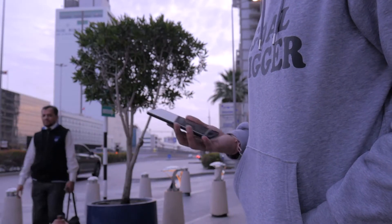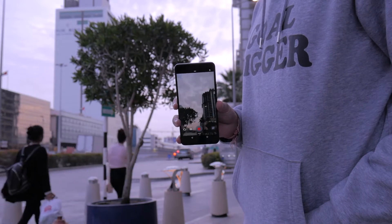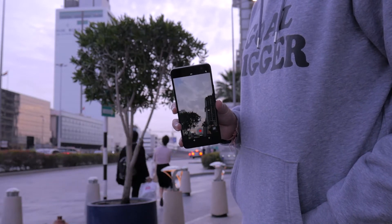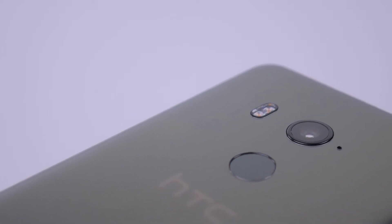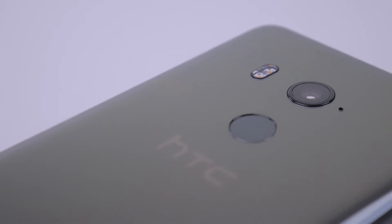I often also used Edge Sense to launch the camera, but what I found myself doing was accidentally launching it in my pocket, which led to battery drain. Before I address battery, I want to talk about the phone's camera. I'll be honest — it's the biggest factor holding the phone back, in my opinion.